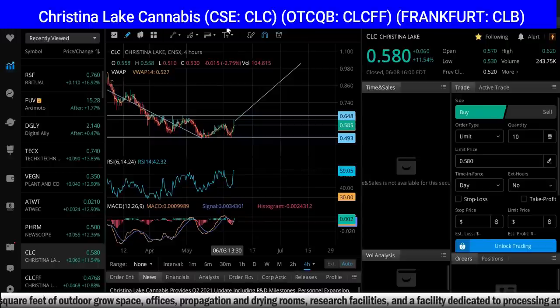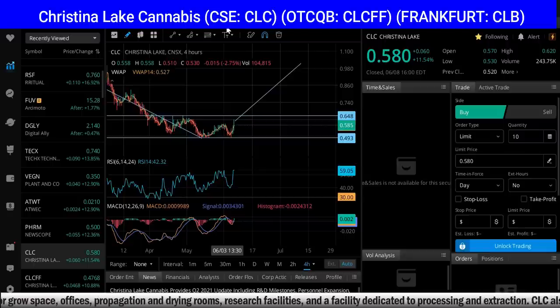We believe that Christina Lake Cannabis has an opportunity to be very, very special. I'd love to know what you guys think. If you like the video, smash the like button, comment down below, share the video everywhere, and subscribe. Do you think that this is a trend reversal? Do we see Christina Lake Cannabis go back up to a dollar? Do you think this goes back down? Love to know what you guys think.